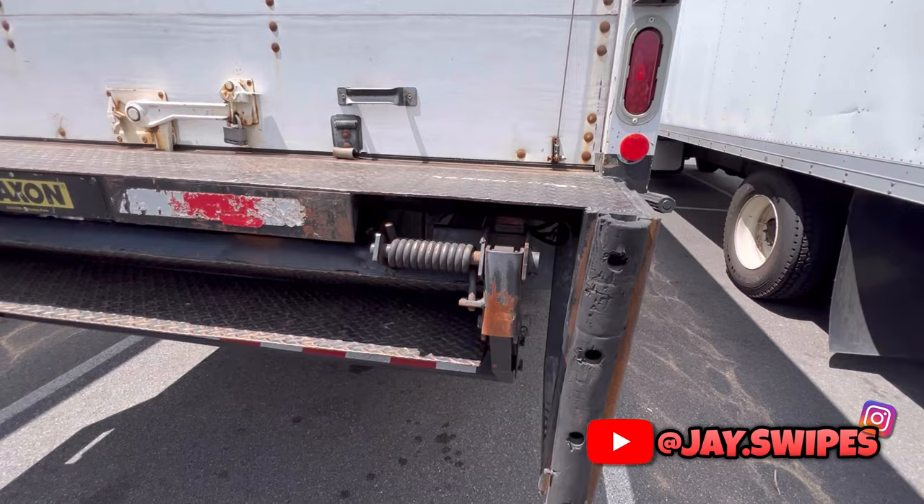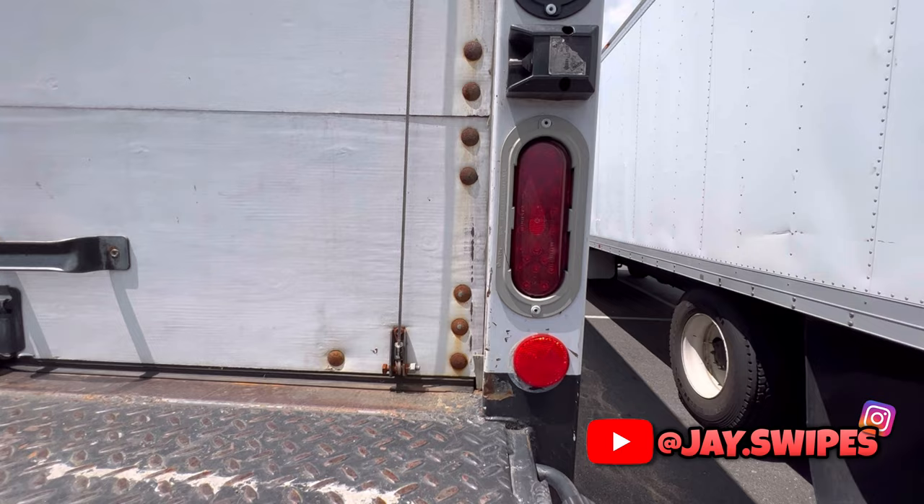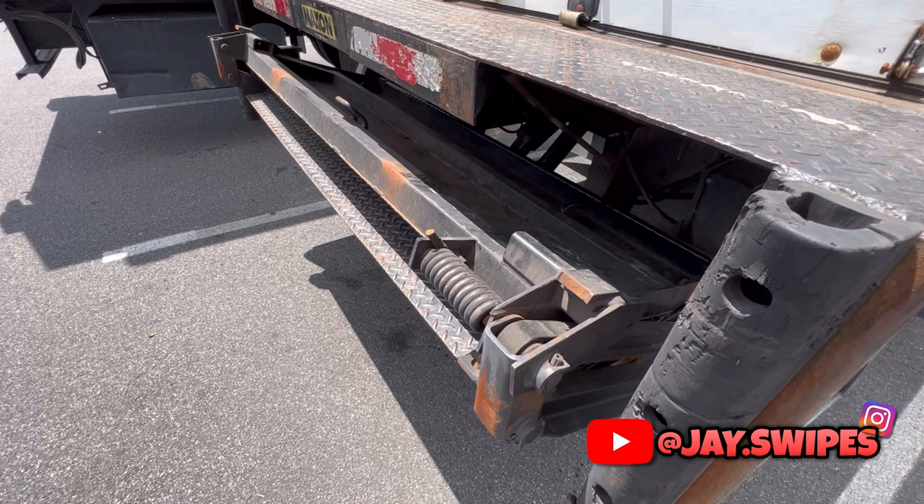Let me show you how the lift gate works on the Freightliner M2 — really the same as the Hino 268. There's a switch right here; you press down and the lift gate starts to come down, you unfold it, load and unload, and when you're done it locks into place and you're good to go.